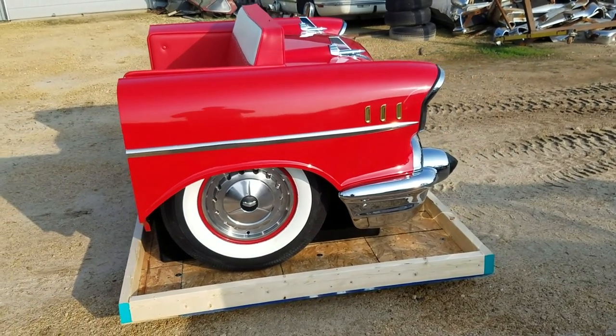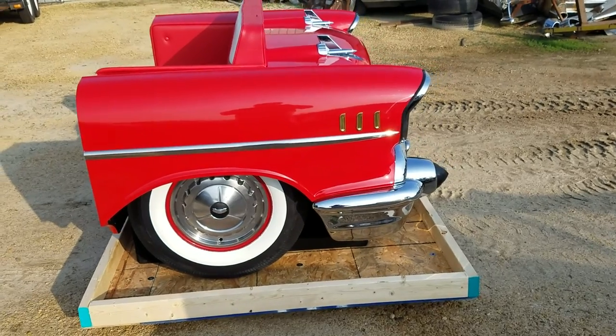This is made by SweetSofas.com. Visit us for all of your car furniture needs.